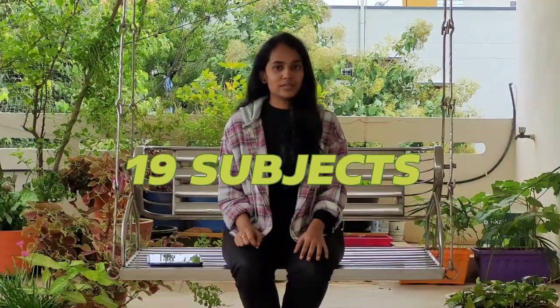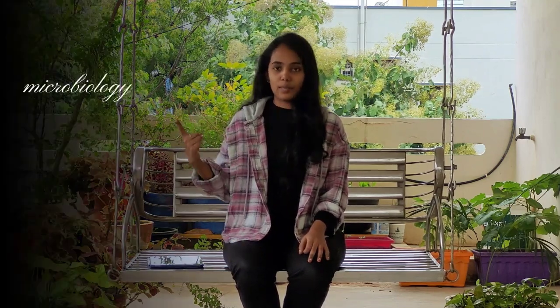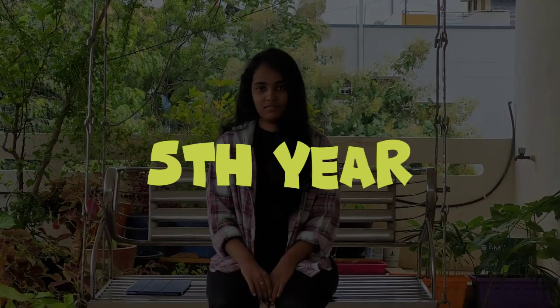In MBBS, you have a total of 19 subjects. In the first year, pre-clinical subjects: anatomy, physiology, and biochemistry. In the second and third years, you have para-clinical subjects like microbiology, pharmacology, pathology, community medicine, and forensic medicine. In the fourth year, you have clinical subjects like ENT, ophthalmology, medicine, surgery, obstetrics, and pediatrics, and five minor subjects like orthopedics, anesthesia, psychiatry, radiology, and dermatology.